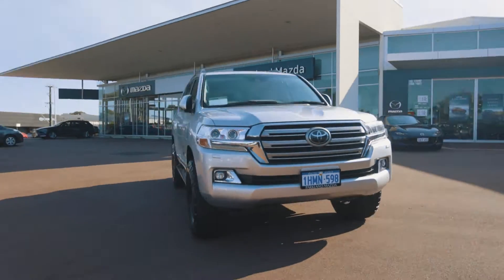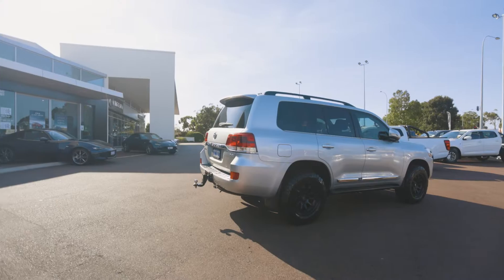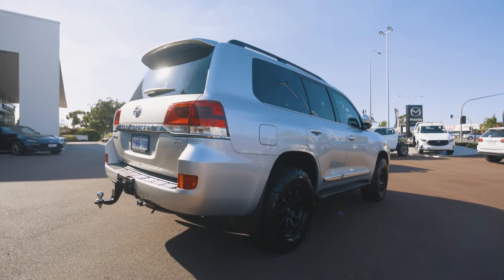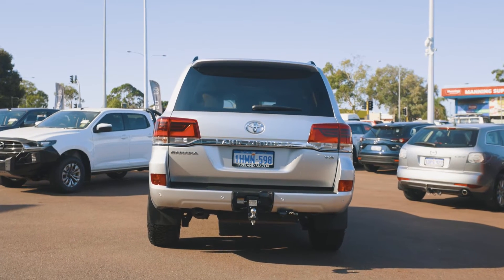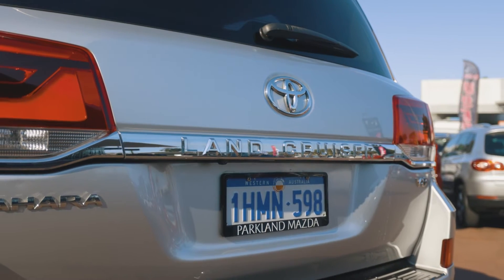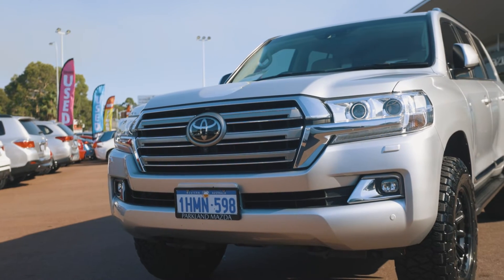Hi, my name is Chloe James and this is our pre-owned 2018 Toyota Land Cruiser Sahara. This vehicle is in immaculate condition, with all-terrain tyres with black alloys, rear airbags for towing, 56,000 k's on the clock and a two-inch lift kit on the front — this vehicle is ready to hit the road.